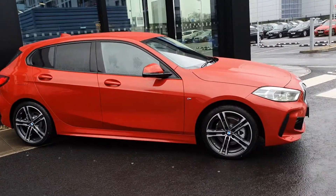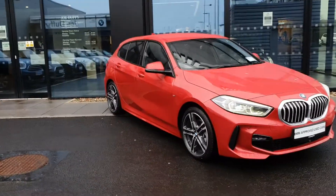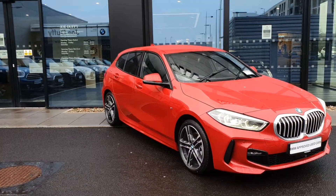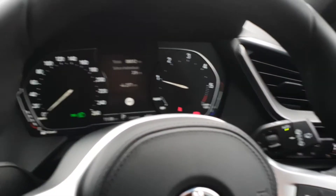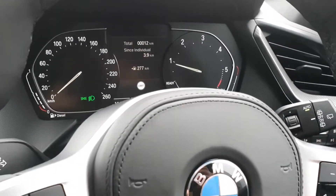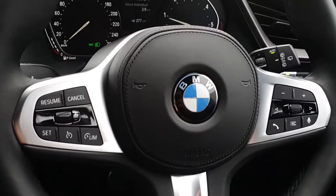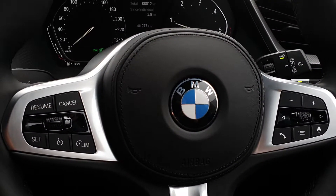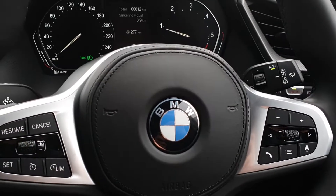Now folks, let's take a quick look at the interior and some of the specs on board this 116D M Sport. Inside you can see the semi-digital cockpit with real-time traffic information, and the multi-functional BMW M Sport steering wheel with controls for speed, speed limiter, cruise control with brake function, voice control, media, and volume.